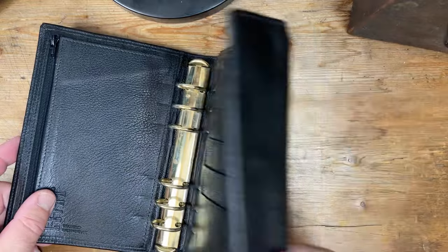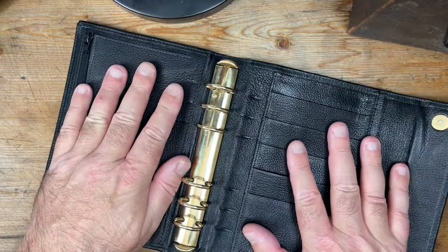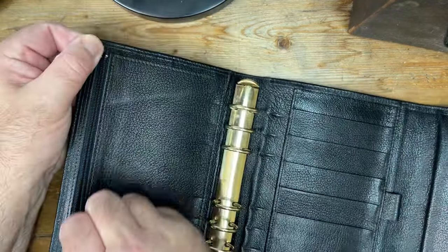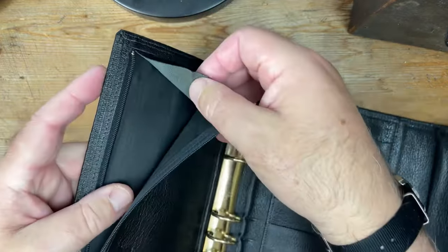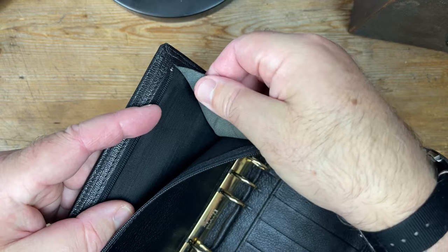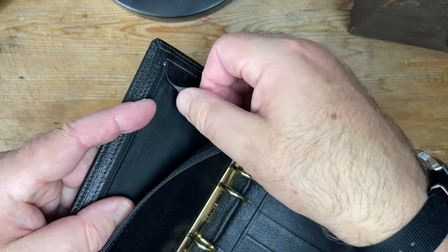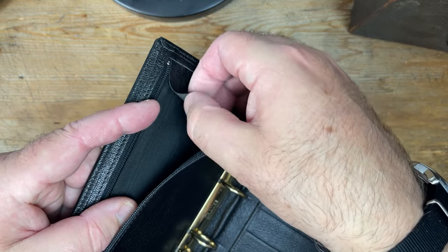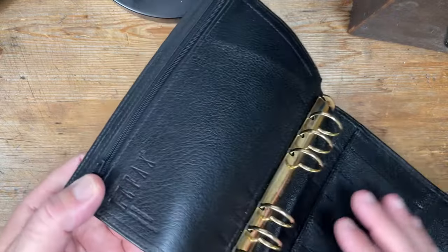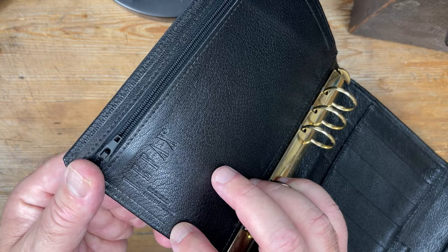This is described as French goatskin. Let me show you this gusset — I'm not an expert at leather, but that looks pretty nice to me. It just feels like a quality item. French goatskin, but made in England.